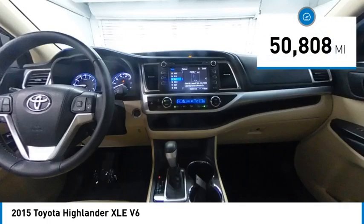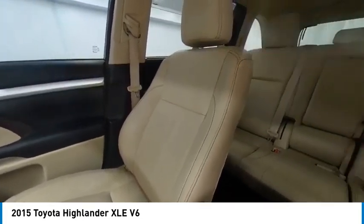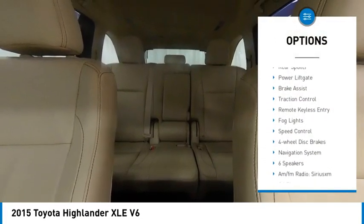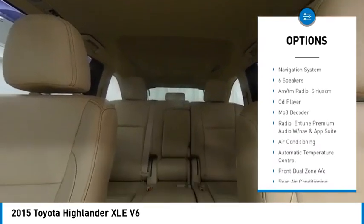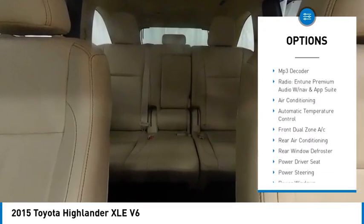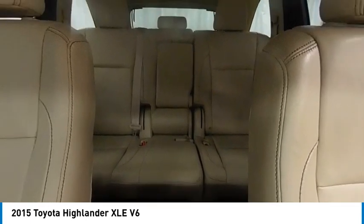This vehicle has less than 55,000 miles. Here are some of this vehicle's great options: electronic stability control, alloy wheels, rear spoiler, power liftgate, brake assist, traction control, remote keyless entry, fog lights, speed control, four wheel disc brakes.